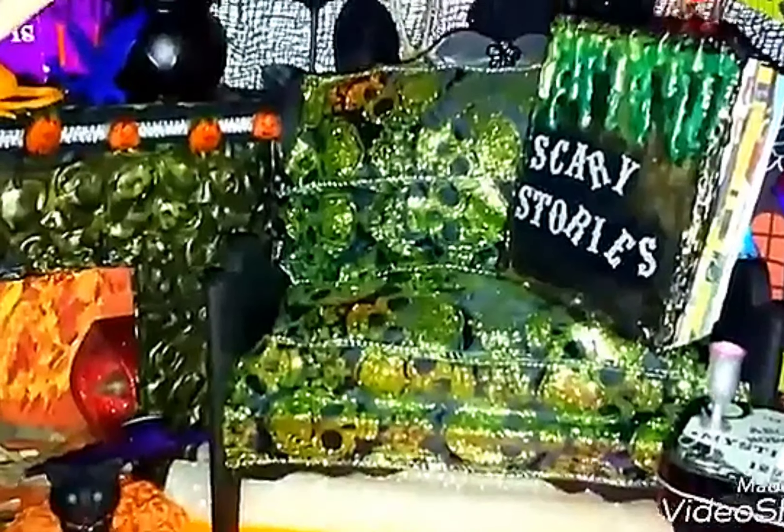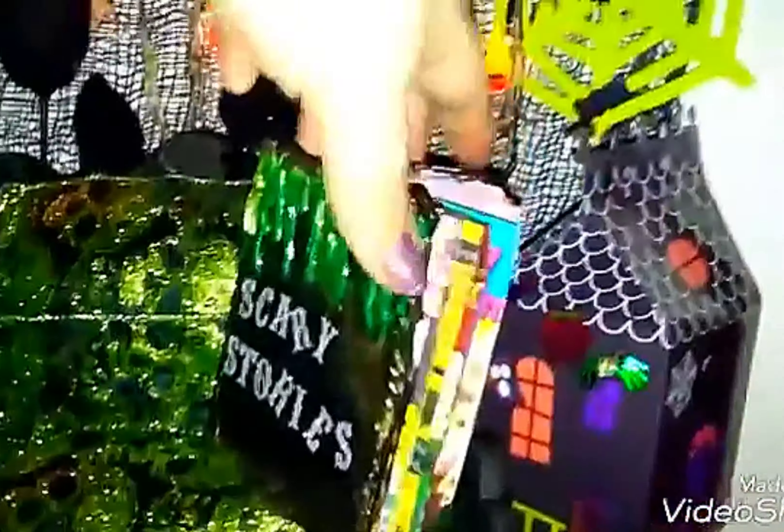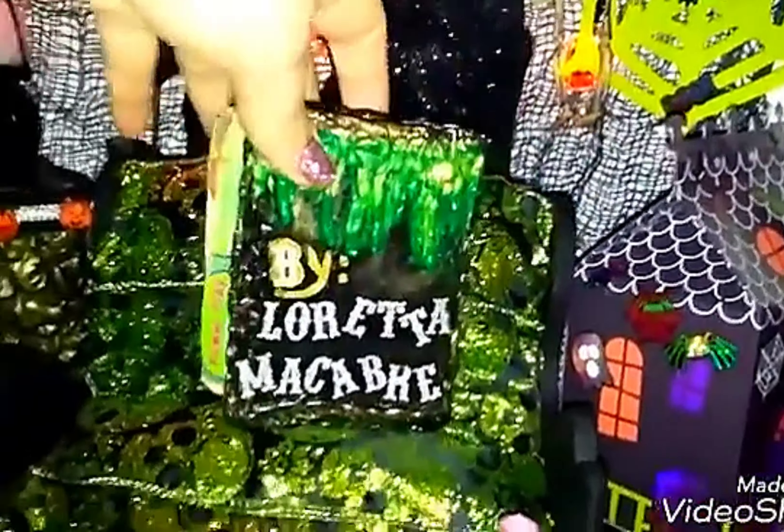And then over here is kind of my favorite thing. We have an Ouija board with a little Ouija table with some pumpkins. And then this is our floorscape. Isn't it just beautiful? Then up here this is where I will be sitting. And Loretta McCobb made this beautiful couch. And here is our scary stories book with all our scary stories. And then there's the author, Loretta McCobb. And she also made this book. Isn't it beautiful?